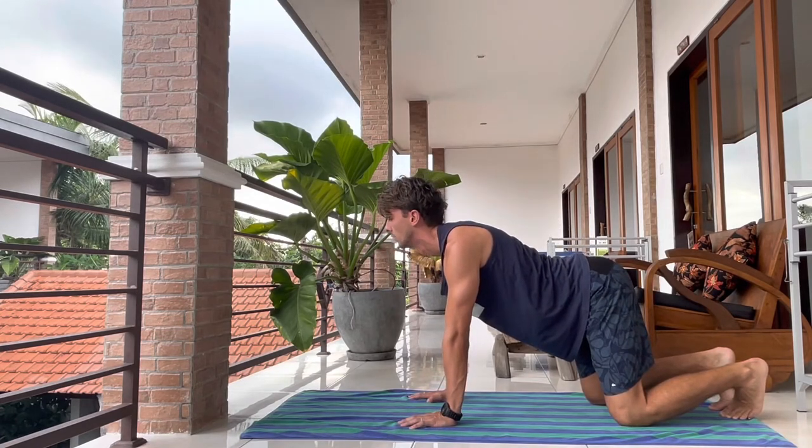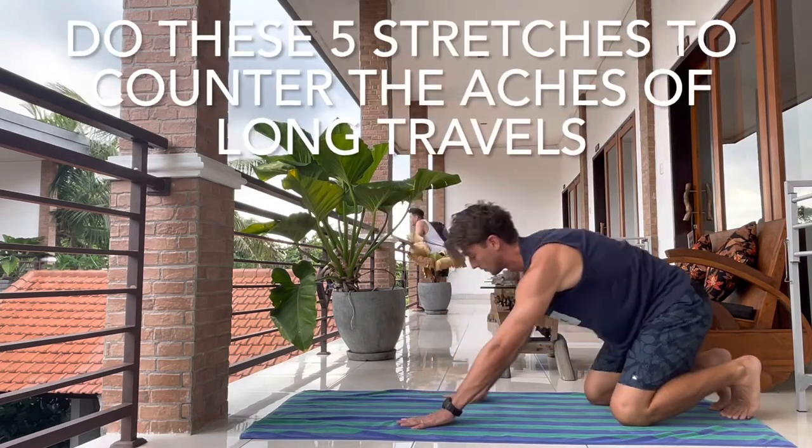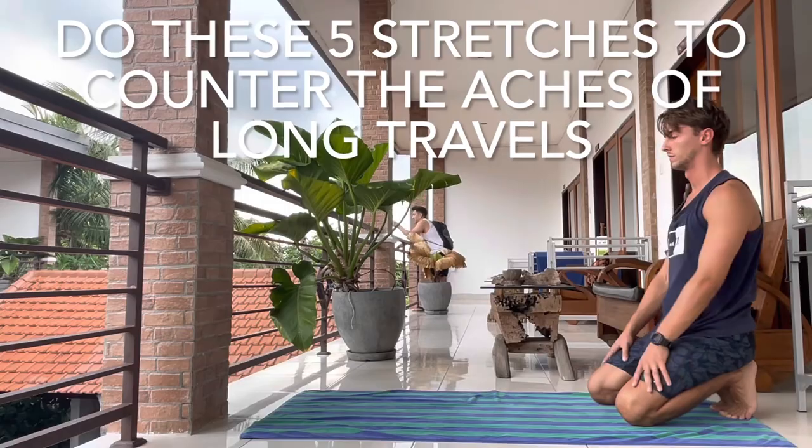Do these five stretches before and after long travels and you're gonna be feeling like a new person. Like, follow, and subscribe for more travel hacks like this.